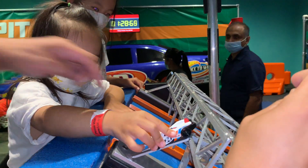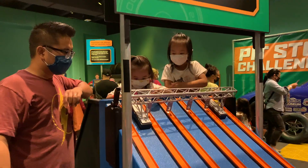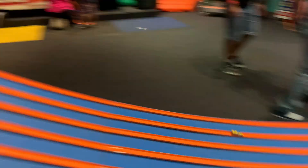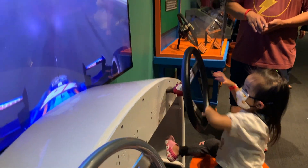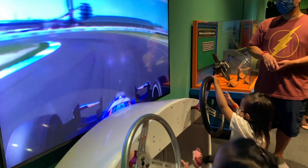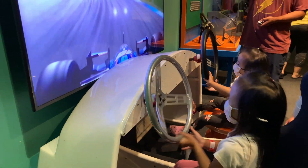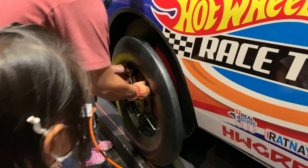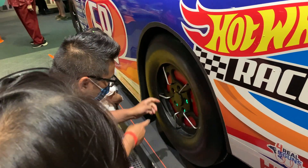Ellie, that's not where you put it! Look at this game — it looks like you're driving in a real car! Daddy's helping us change the tire!